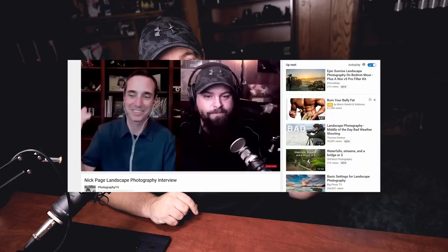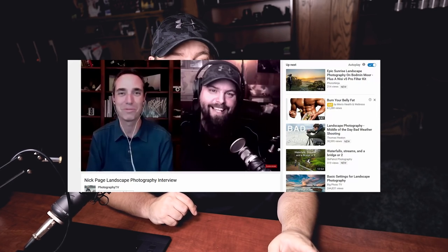Today I just have a quick video for you guys. First off, I have a couple of announcements — the first of which is that I was recently interviewed over on Photography TV, which is another YouTube channel. Go check that out if you're interested. I think we talked for like 40 minutes about my story and photography and a bunch of stuff.